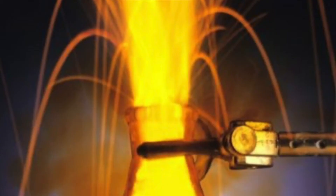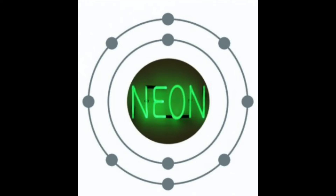noble gas is stable, allergens and alkali react aggressively, each period we'll see new outer shells, electrons are added moving to the right.